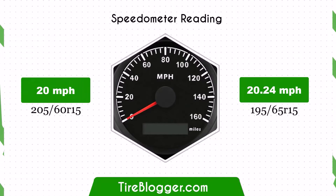With the 195/65R15, the speedometer will read slightly lower than the actual speed. For example, if the speedometer shows 20 miles per hour, the actual speed is 20.24 miles per hour.